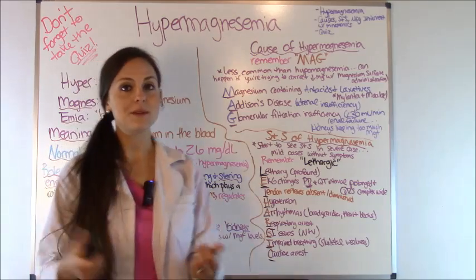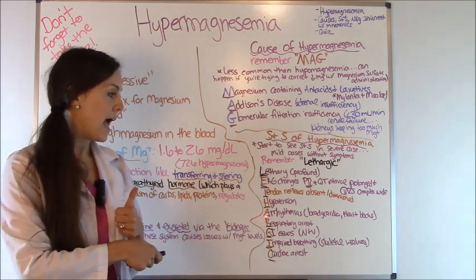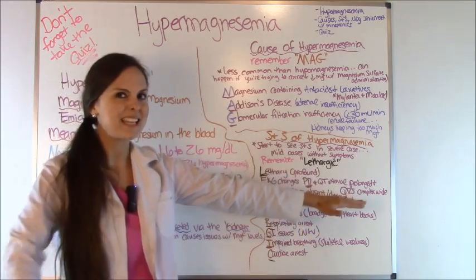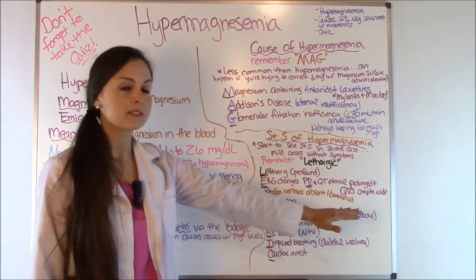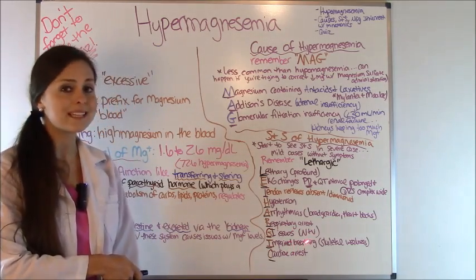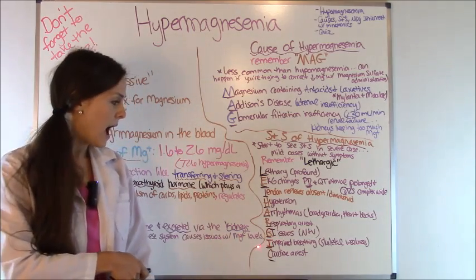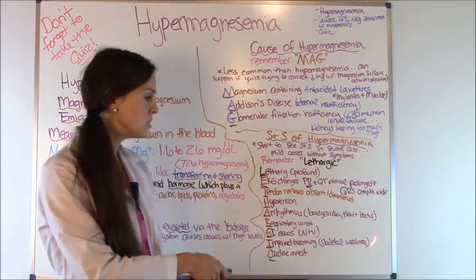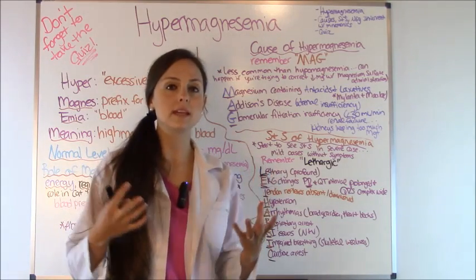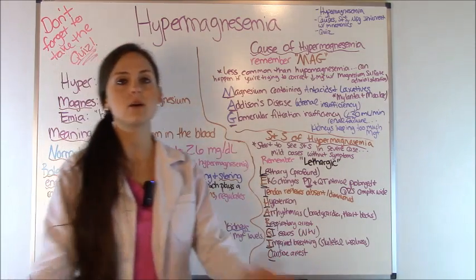H for hypotension — magnesium regulates blood pressure, so you'll have low blood pressure. A for arrhythmias — patients could have bradycardia, a slow heart rate, or heart blocks. R for respiratory arrest — they can suddenly go into this. G for GI issues like nausea and vomiting. I for impaired breathing, due to weakness of the skeletal muscles that help us breathe, which can cause respiratory arrest. And C for cardiac arrest — they can suddenly go into a lethal rhythm.